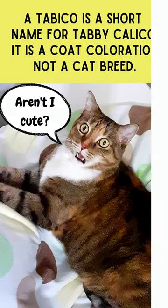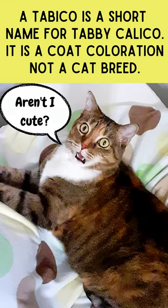What is a Tabbyco cat? A Tabbyco is a short name for Tabby Calico. It is a coat coloration, not a cat breed.